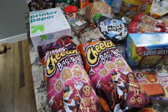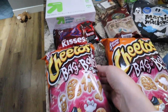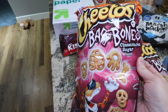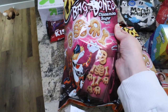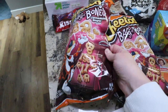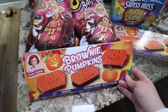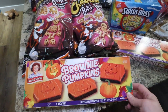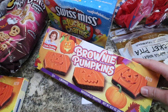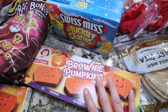Starting off with the Walmart stuff — I grabbed these two bags of Cheetos. They're the bag of bones, so they're cinnamon and sugar flavored Cheetos and you can make like your own little skeletons with them. I thought they were kind of cute and fun. And then going along with the pumpkin theme, I grabbed two of the brownie pumpkins. My youngest daughter loves the cosmic brownies, so I knew she would like these as well.